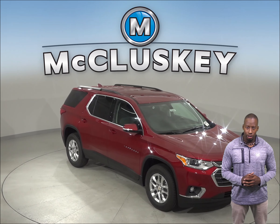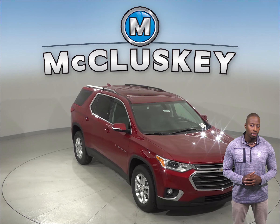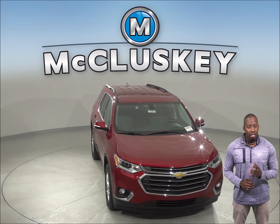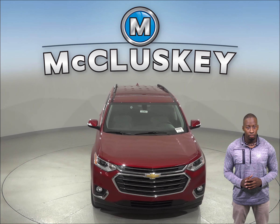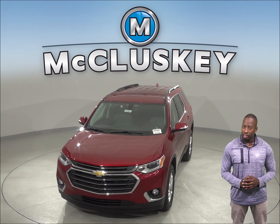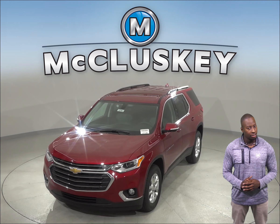If the Subaru Ascent is on your mind, then maybe you should take a look at the 2019 Chevrolet Traverse. For enhanced safety, the Chevrolet Traverse's middle seat shoulder belts have child comfort guides to help move the belt so it properly fits children. This can help prevent injuries.